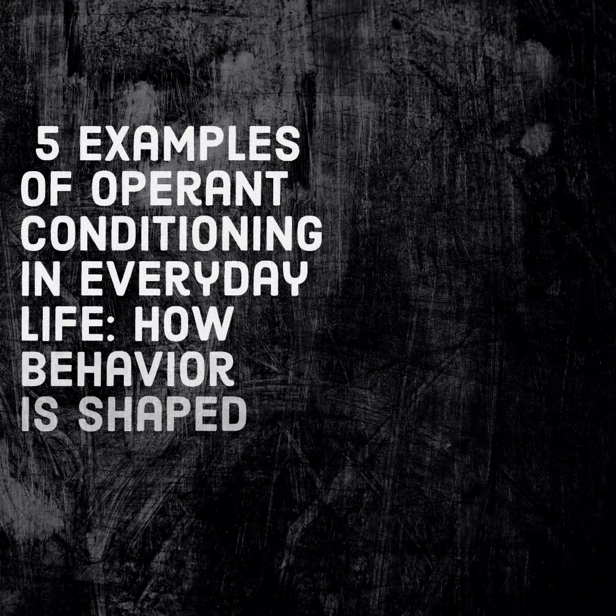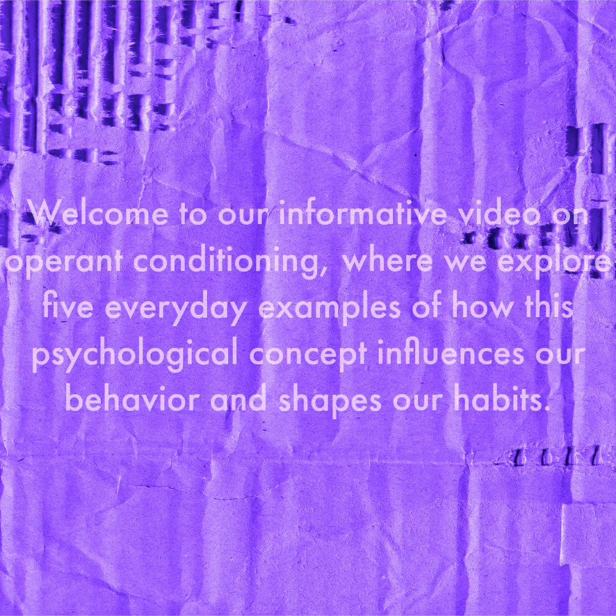5 Examples of Operant Conditioning in Everyday Life: How Behavior is Shaped. Welcome to our informative video on operant conditioning, where we explore 5 everyday examples of how this psychological concept influences our behavior and shapes our habits.